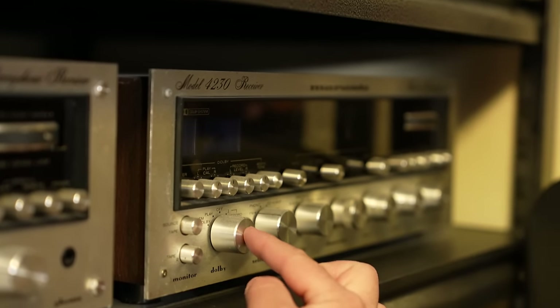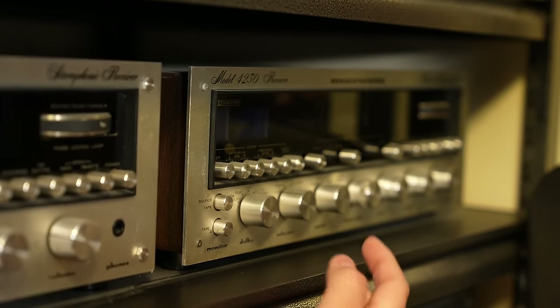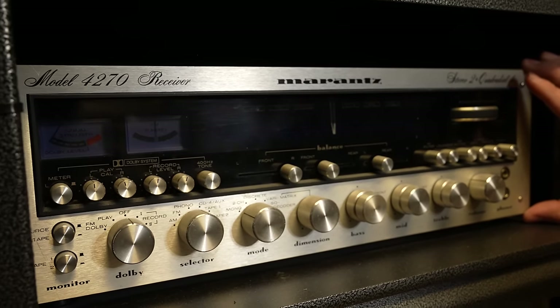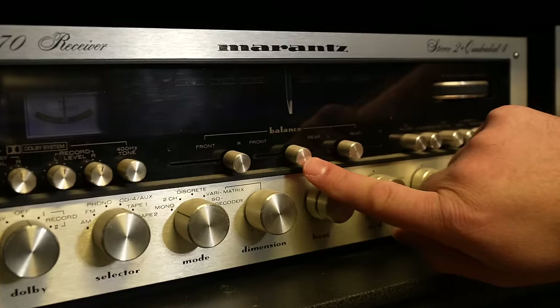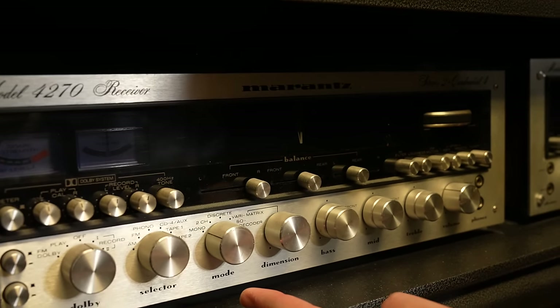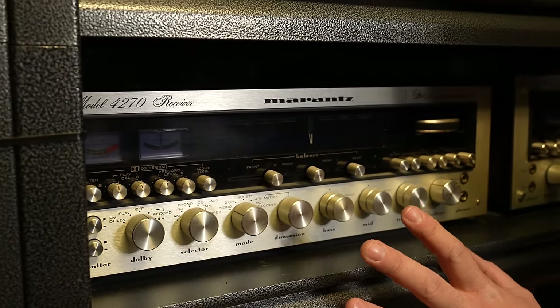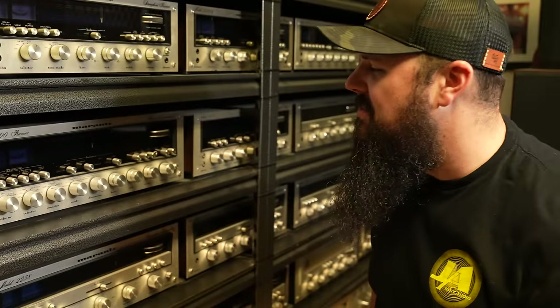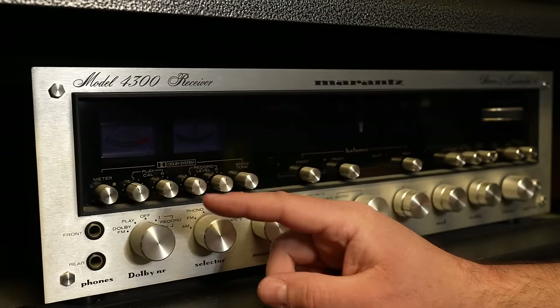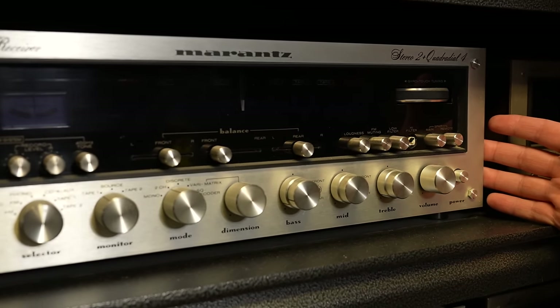This is going to be your 4230 — a quad receiver at 30 watts per channel. Then on the next shelf, the 70-watt version: the Marantz 4270, like a 2270 but quad. You have balance front to rear, rear left to right, so you can really position sound to anywhere in the room. You've got dimension controls, modes, selectors — lots of controls on the quad receivers. They're not as popular as two-channel, but they're really cool. The 100-watt version here is the 4300 — when the '2' changes to a '3', that means 100 watts. Going smaller but staying quad: the 4415, a 15-watt quad.